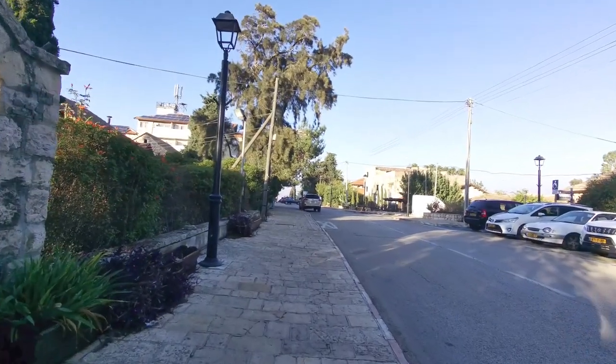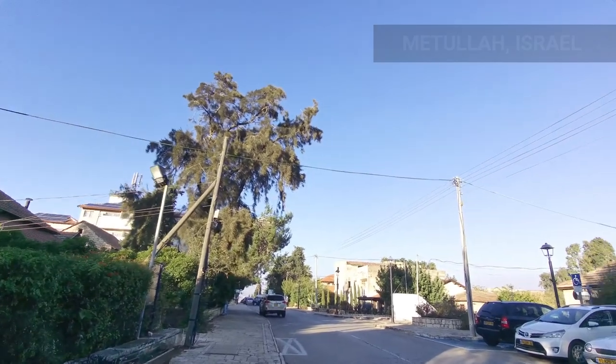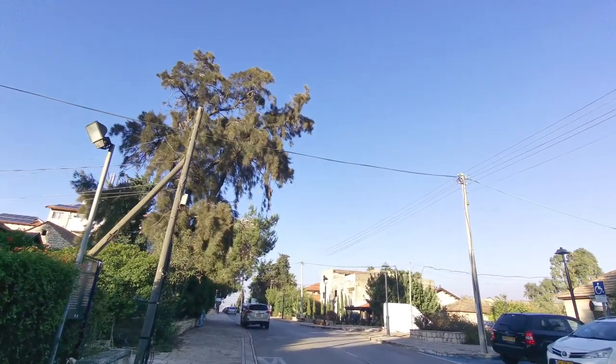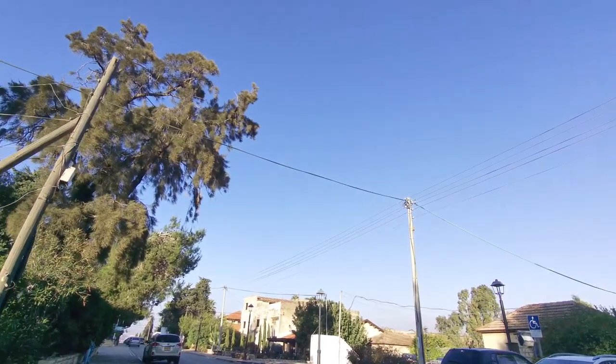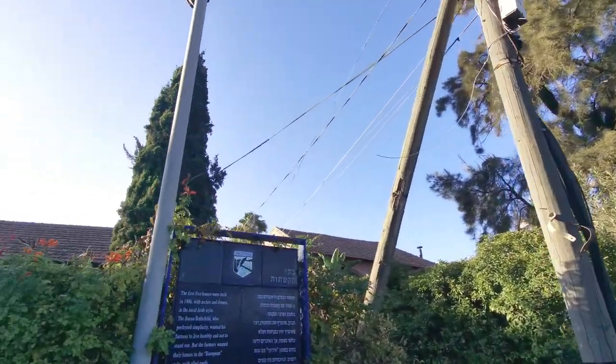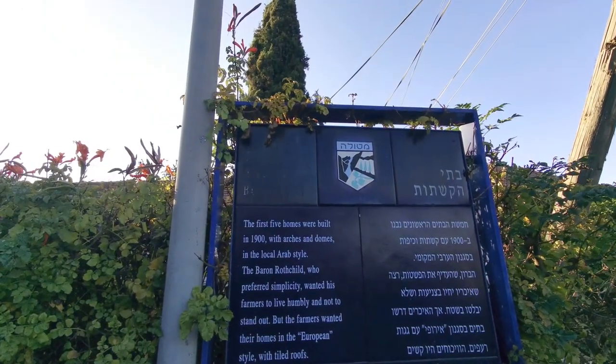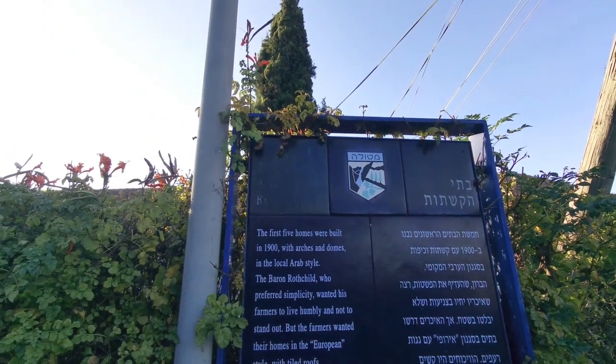We've just arrived into Metula and according to Waze this is sort of the center of town. Just to the right is the Beit HaMozah, which means the community hall. There's a Clalit, which is one of the national health funds in Israel, and some signage about the first five homes in the local Arab style.